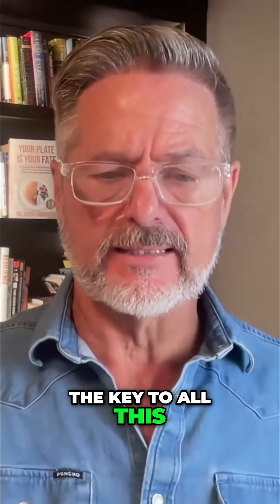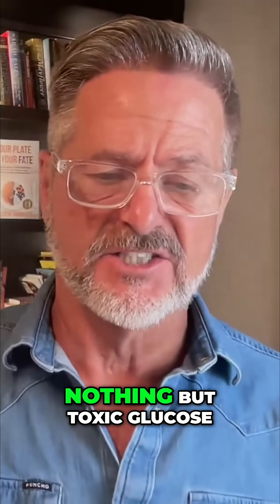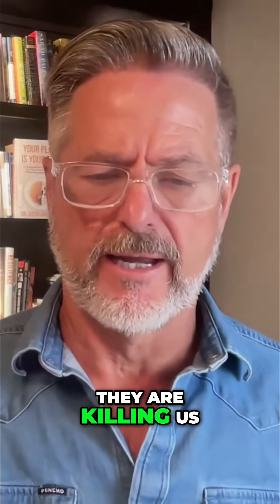The key to all this: stop eating sugar and flour, because that is nothing but toxic glucose found in all man-made food. Stop eating these inflammatory seed oils. They are killing us.